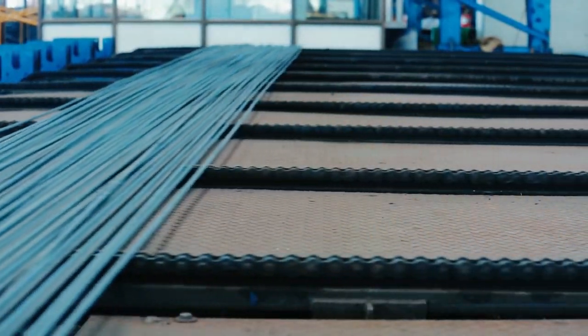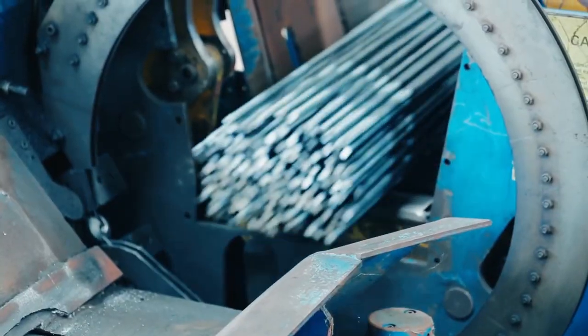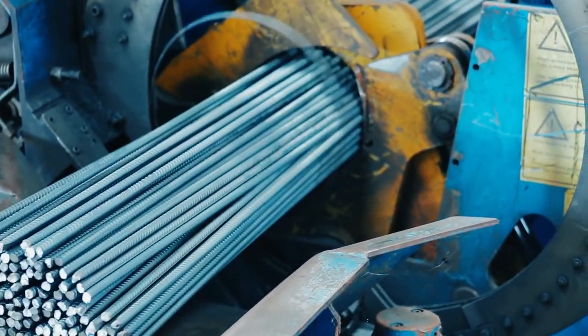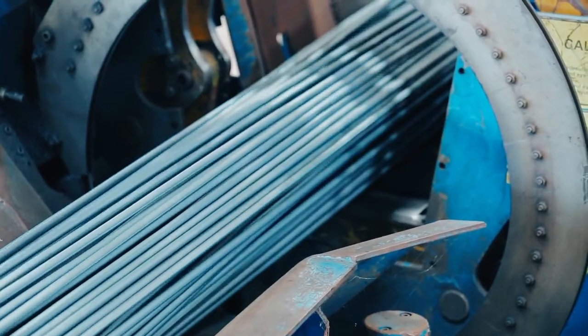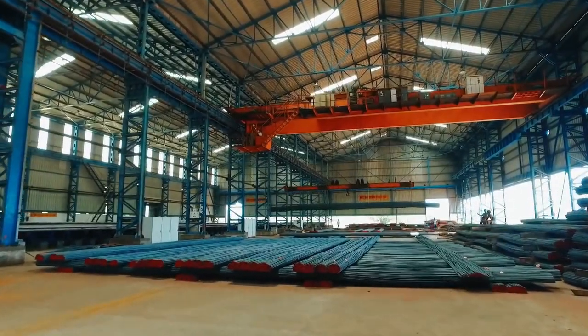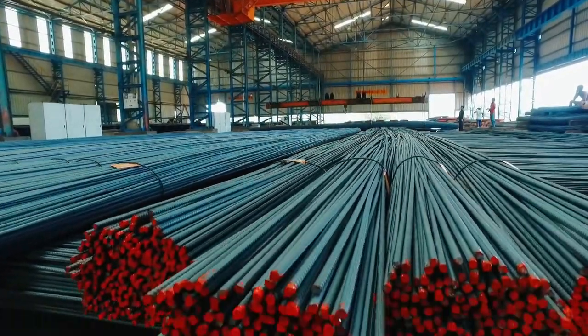Bundles of variable sizes of rebars get ready as per the customer's requirement, both straight and bent, without any manual effort. Once the bars are cooled and packed into bundles, they are stored according to their sizes, grades, and lot numbers, inside 80,000 square feet indoor warehouses.